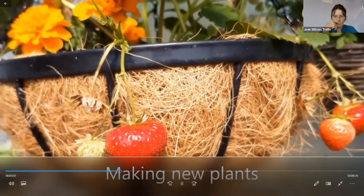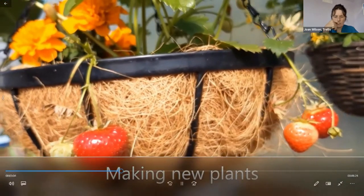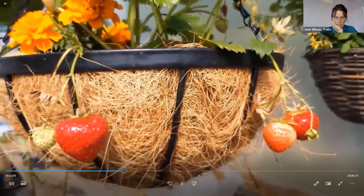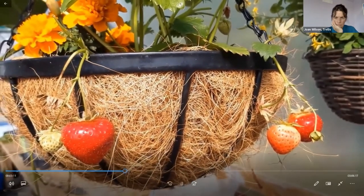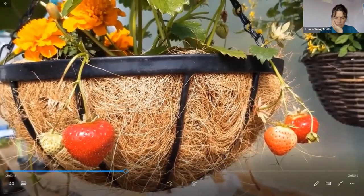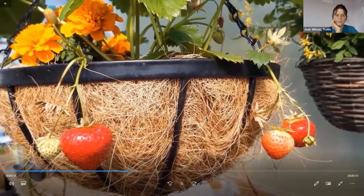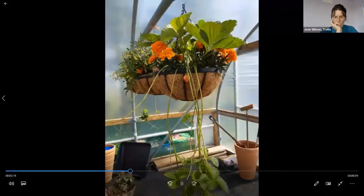Unlike top fruit such as apple and plums, strawberries have a short lifespan. After about three years, strawberry plants are exhausted and, providing they're disease free, they should be retired to the compost heap. Fortunately, new plants are easily taken from older mother plants — the following clips show how to do this.